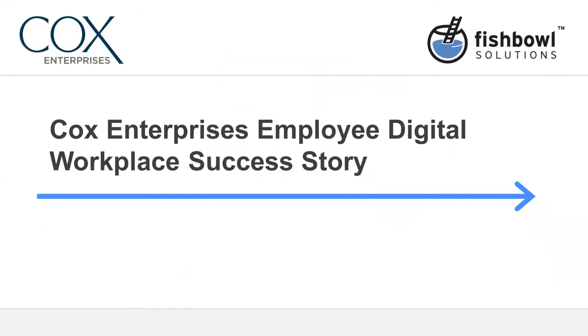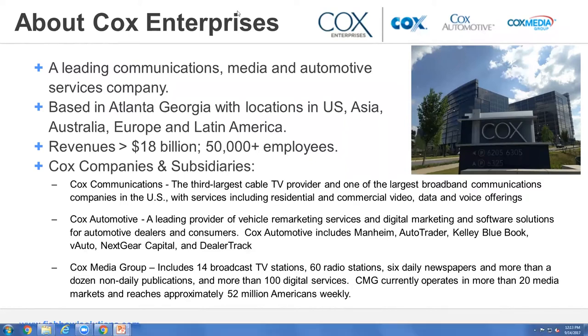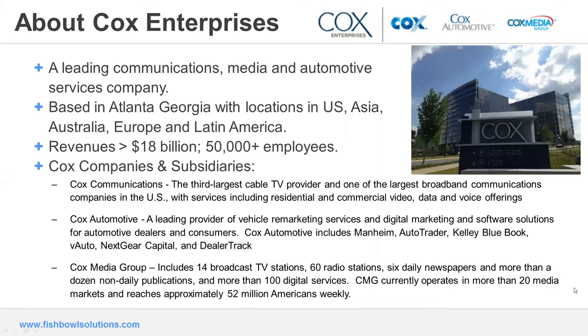Cox Enterprises is a privately held company. Our CEO, Alex Taylor, is the fourth generation leadership from the Cox family. They've got revenues of $18 billion and 50,000-plus employees. We started in 1896 in the newspaper business with the Dayton Daily News, expanded into other newspapers including the AJC, added radio and TV stations, got into cable communication with Cox Communications, and through our classified listings we got into publishing used car prices. That led us into the auto auction business with Mannheim Auto Auctions, and from there into the auto trader brand, adding Kelly Blue Book and several other properties in the automotive realm.